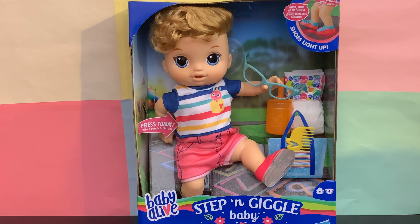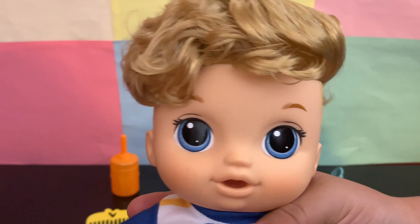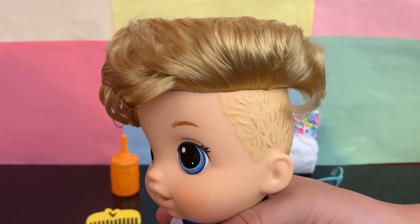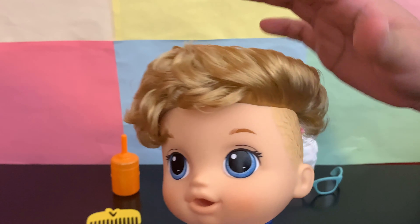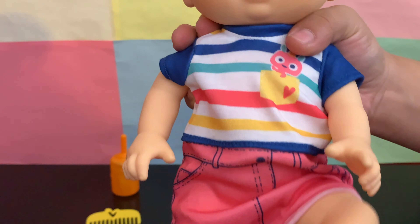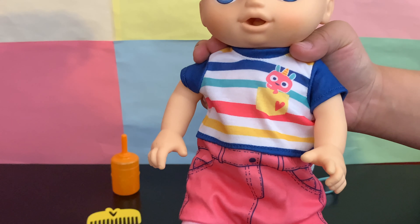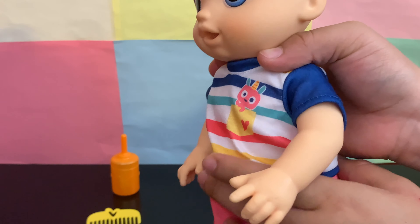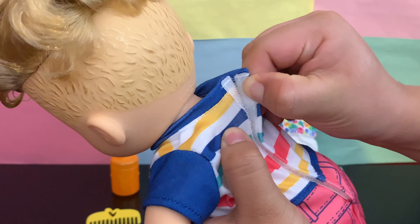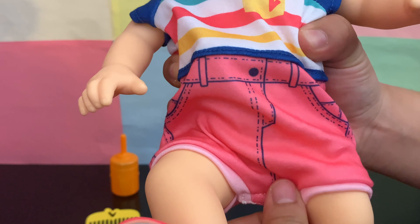He is recommended for ages 3 and up, so let's get unboxing. Our baby boy has blonde hair — it feels a little bit stiff — and he has blue eyes. This is his removable outfit; it looks like he's wearing shorts and a little shirt, but it's actually a one-piece, which is very cool. We can remove it from the back and also from the bottom.